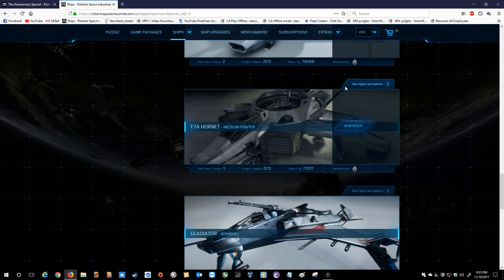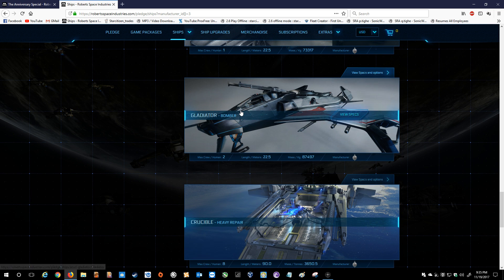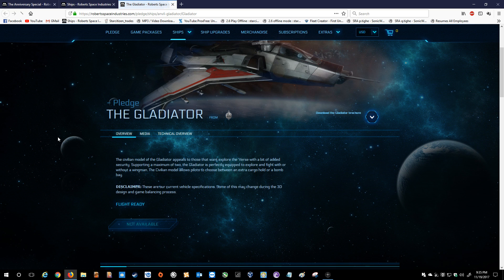I believe they are not selling the F7A, so we can skip right over that one. Coming up to one of my favorite bombers — the Gladiator. The civilian model of the Gladiator appeals to those who want to explore the verse with a bit of added security. Supporting a maximum of two, the Gladiator is perfectly equipped to explore and fight with or without a wingman. The civilian model allows pilots to choose between an extra cargo hold or a bomb bay.